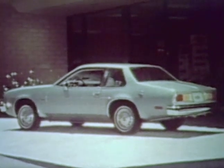We would now like to take you on a demonstration drive in a 1979 Chevy Monza.